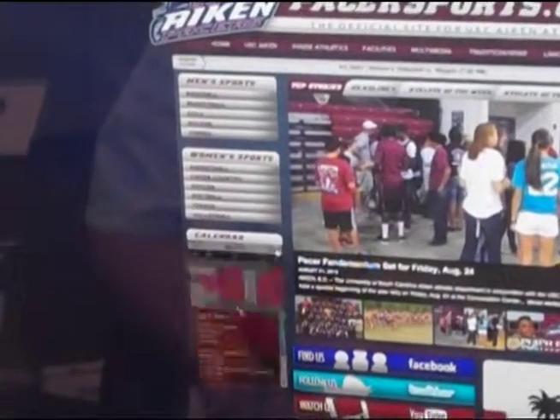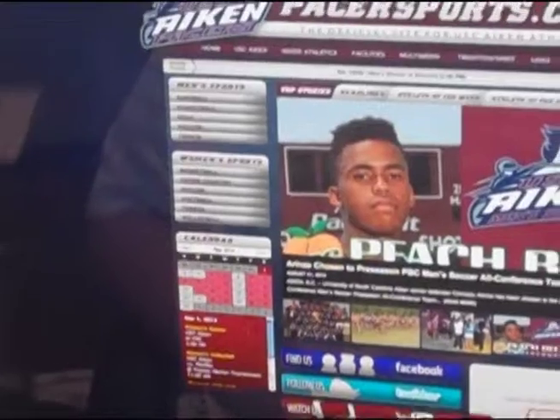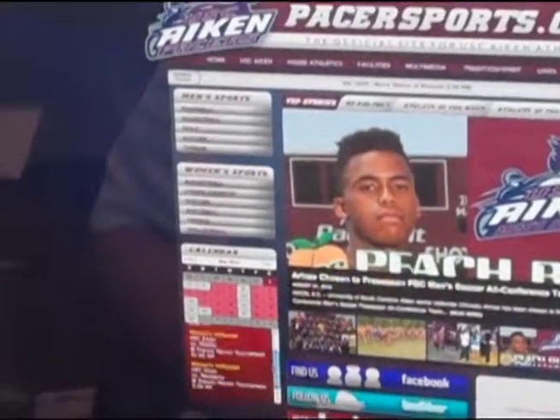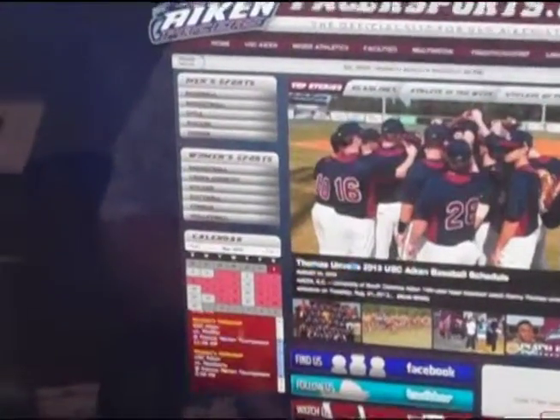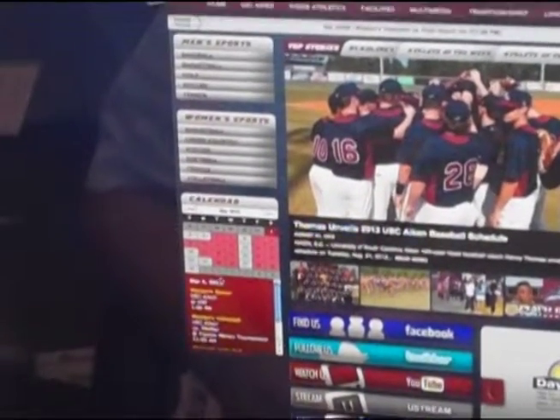If I change months, it'll bring up September and you can see we've got a lot of events in September. It's got a ton of days and you've got all the links. Once we have all the links available, it'll have everything right there for you.